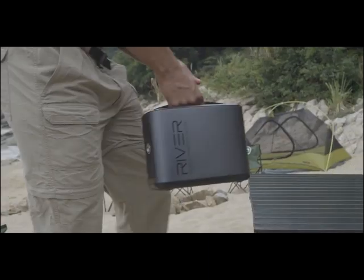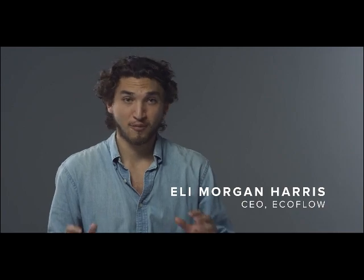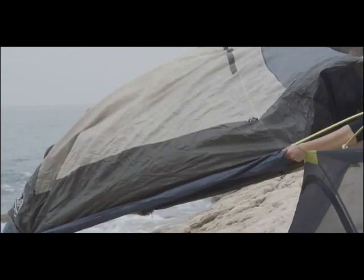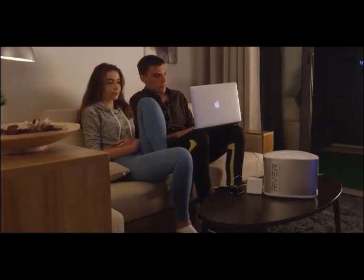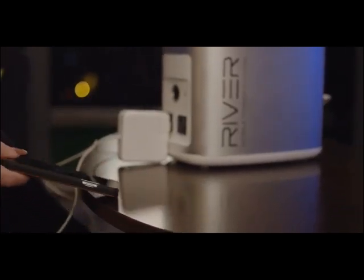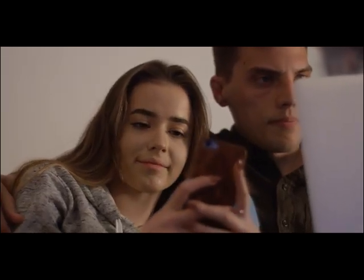EcoFlow's River is a new generation of smart clean mobile power. It's a portable lithium-ion battery with the world's most comprehensive array of charging ports and one of the highest total energy outputs of almost any storage solution on the market. It's designed for everybody — from outdoor activities and indoor leisure to industrial applications and emergency services. River releases you from the shackles of an outlet so that you can power a free life.